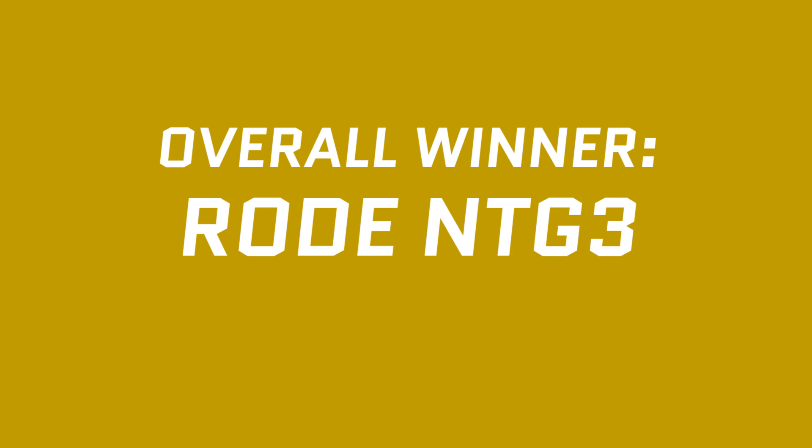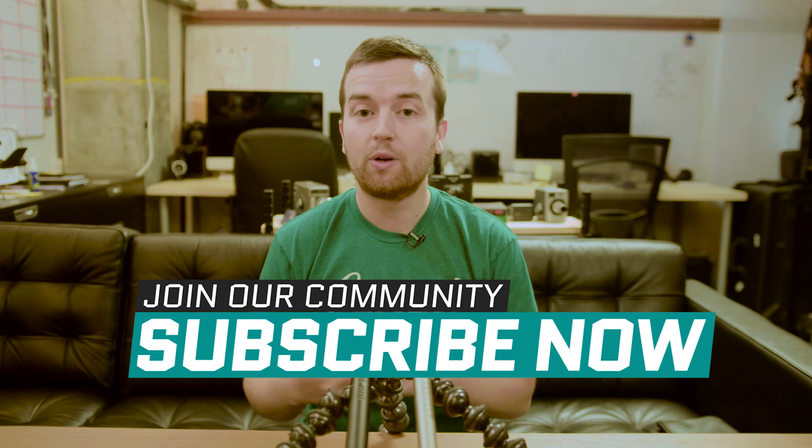That being said, the Sennheiser ME66 is not a bad microphone at all, and at a lower price new than the NTG3, it's a great option for new filmmakers or even professional filmmakers who need their first shotgun microphone. One thing I like about the NTG3 is that it just makes our voices sound almost better than they really are — very full — and maybe it's just my preference for that deep, rich fullness, but I liked it a little bit better. I hope you enjoyed this comparison of the Rode NTG3 and the Sennheiser ME66 K6 module. I'll be including links down below in the description if you want to purchase either one. Thank you so much for watching, and we'll see you in another video.